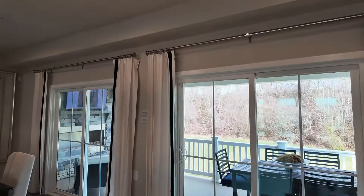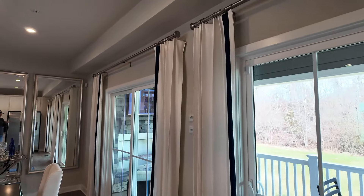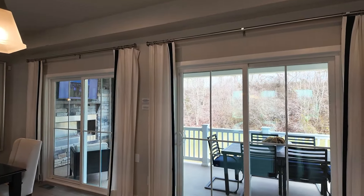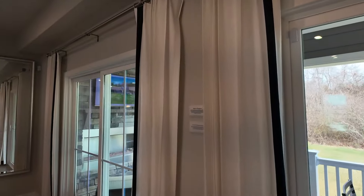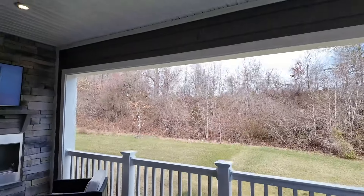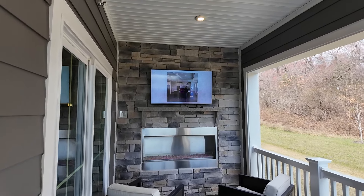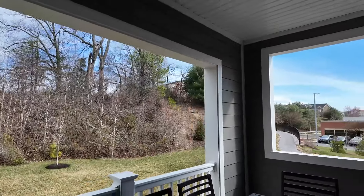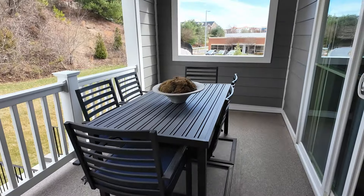This is the McPherson Grand, and the other model is the McPherson. Essentially, the difference is that this particular sunroom or balcony is not included in the McPherson model — it's about eight feet shorter. But check this out — let's go out here. Look at this fantastic space to maybe drink your coffee in the morning or watch a football game. The fireplace is built in, you've got nothing out back here, and plenty of space for a patio set.